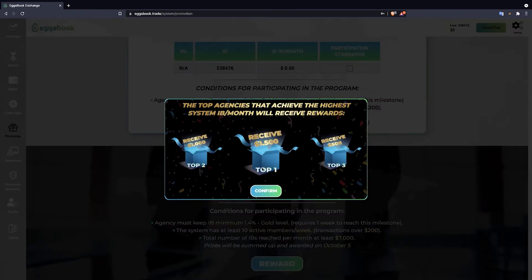Rewards include: top one gets $1,500, top two gets $1,000, and top three gets $500.